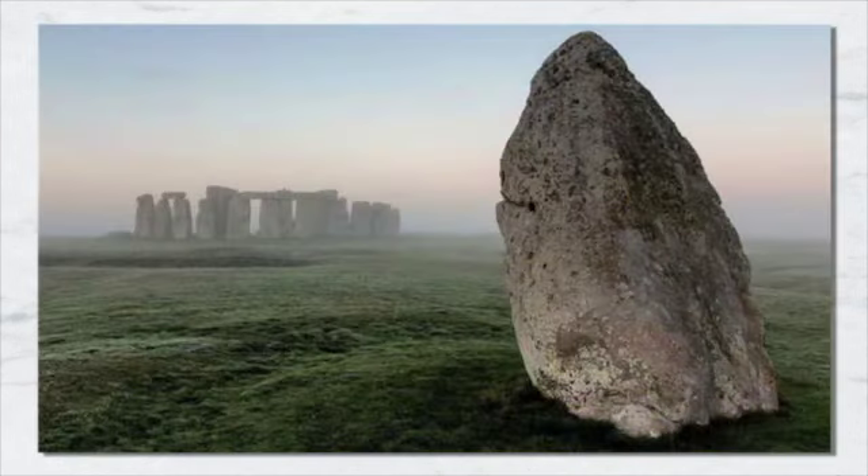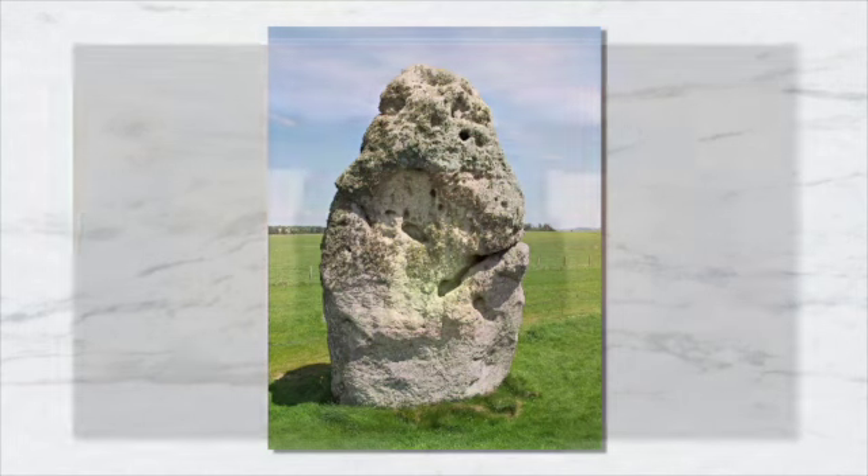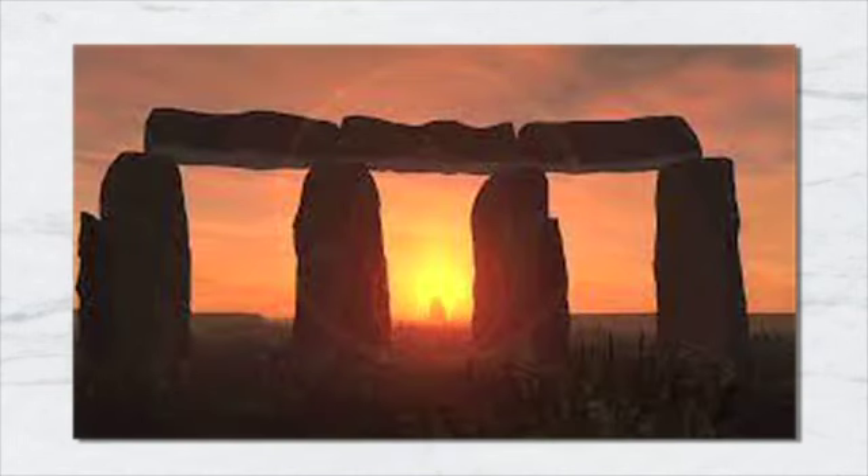The site is aligned to the sunset of the winter solstice and the opposing sunrise of the summer solstice. The Heel Stone lies northeast of the Sarsen Circle, beside the end portion of the Stonehenge Avenue. It is a rough stone 16 feet above ground, leaning inward toward the stone circle. It has been known by many names in the past, including Friar's Heel and Sunstone. At the summer solstice, an observer standing within the stone circle, looking northeast through the entrance, would see the sunrise in the approximate direction of the Heel Stone, and the sun has often been photographed over it.